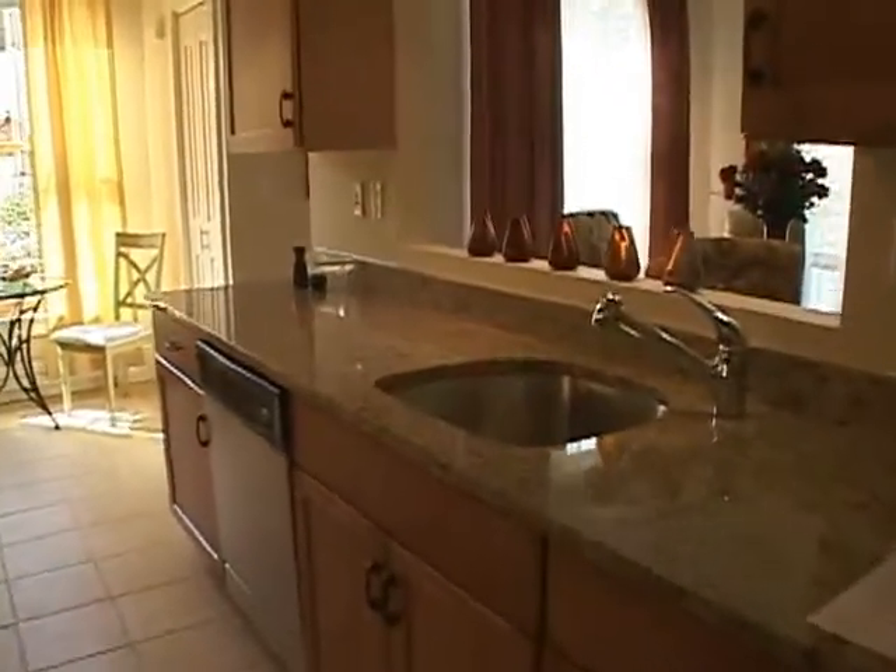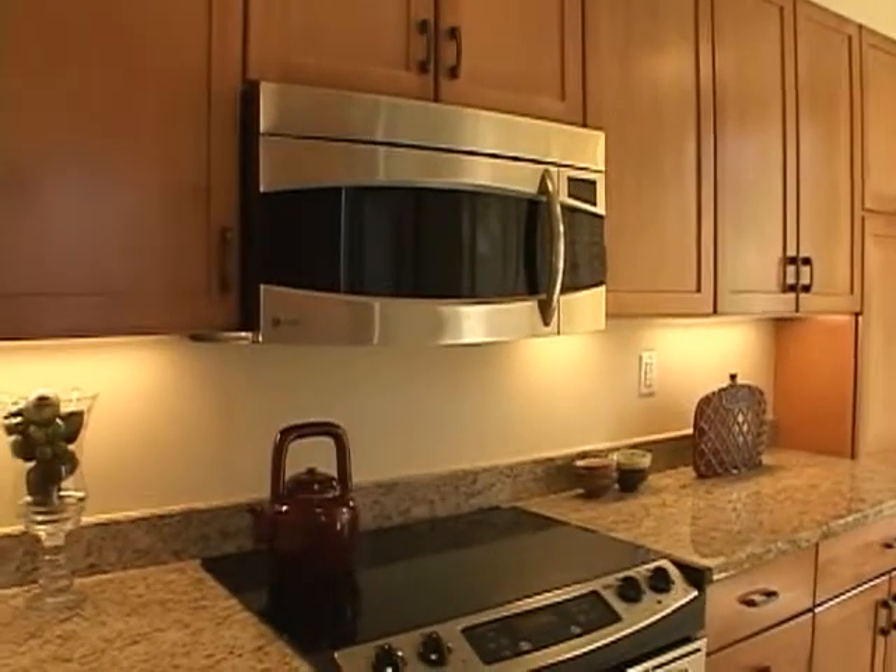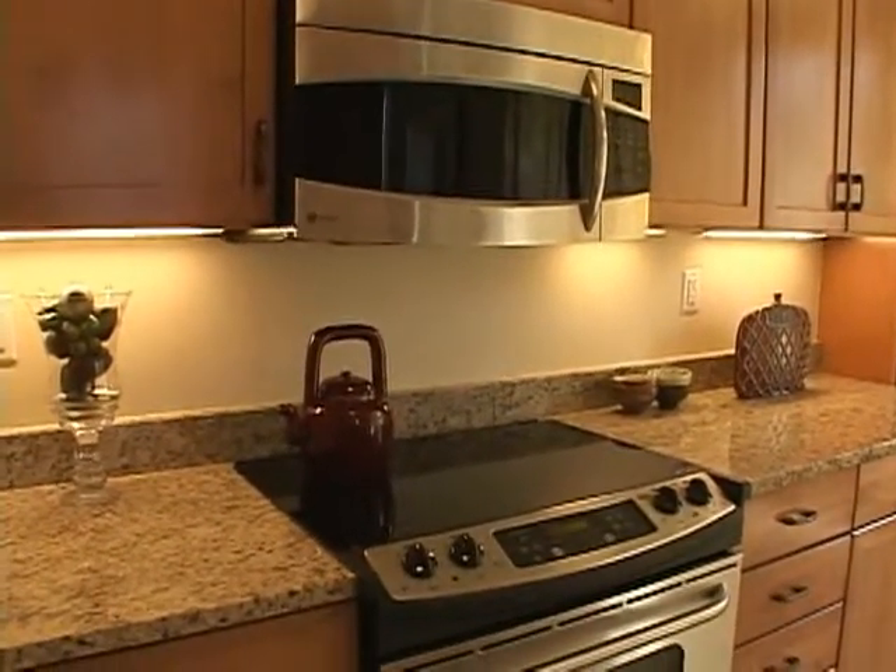The gourmet kitchen includes granite countertops, high-end stainless steel appliances, and built-in cabinetry with plenty of storage space.